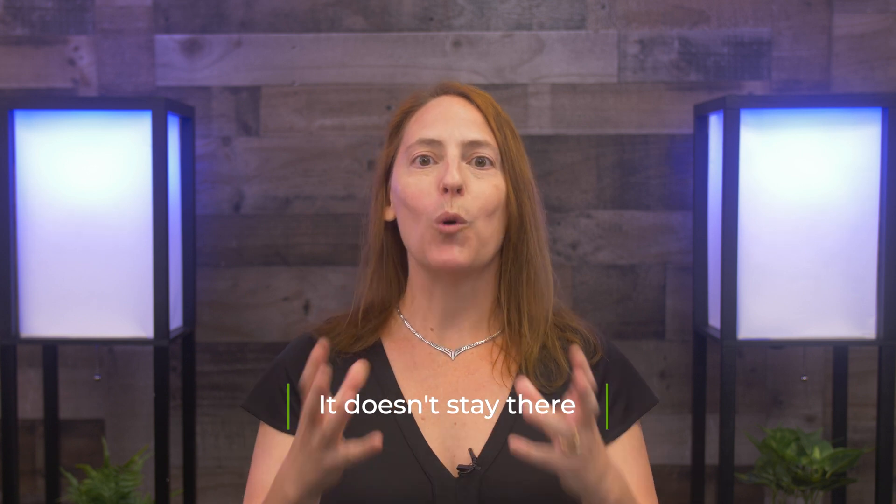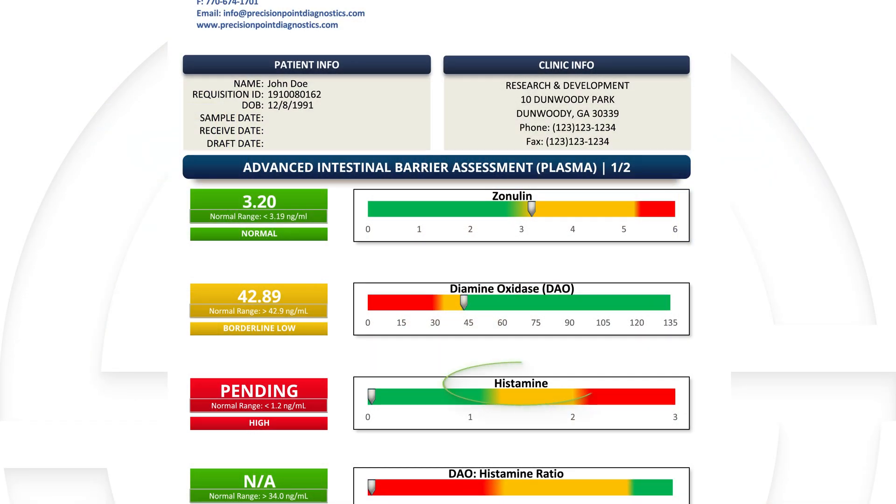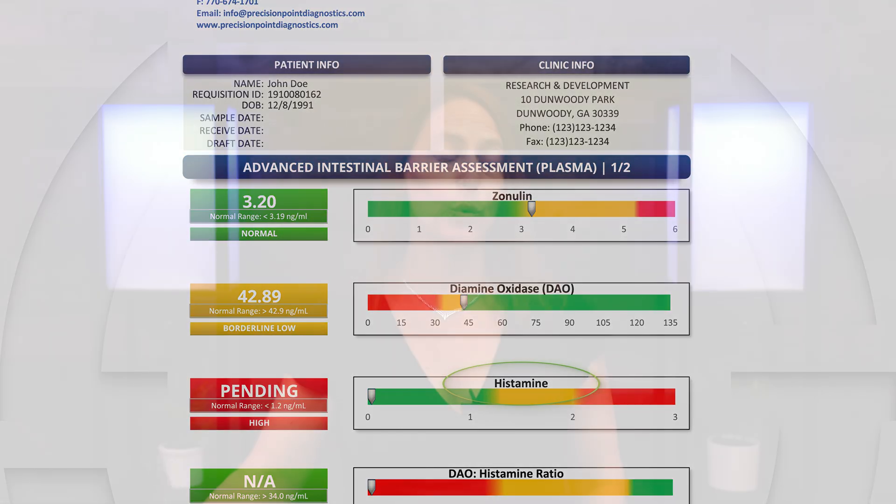Another example of when inflammation starts in the gut, it doesn't stay there. The more we understand about it, the more we can treat the whole person. In addition to measuring diamine oxidase, we also look at histamine, because what's important is not merely your level of diamine oxidase, but how that reacts relative to your level of histamine.